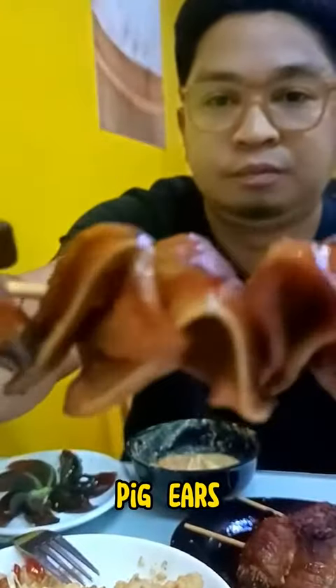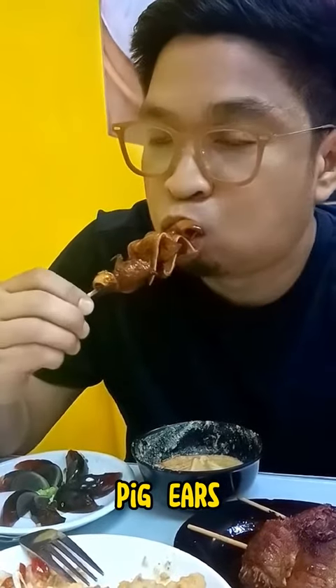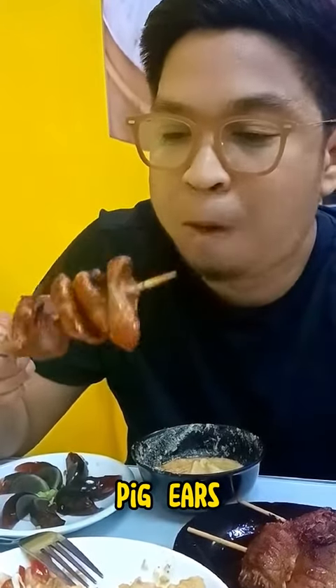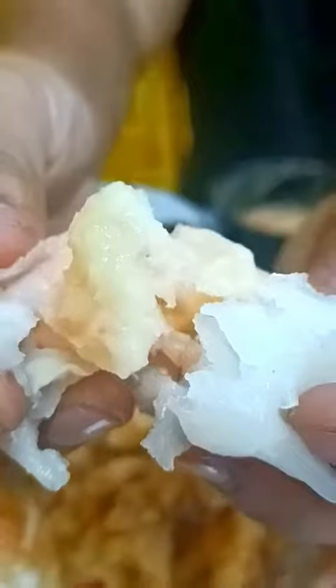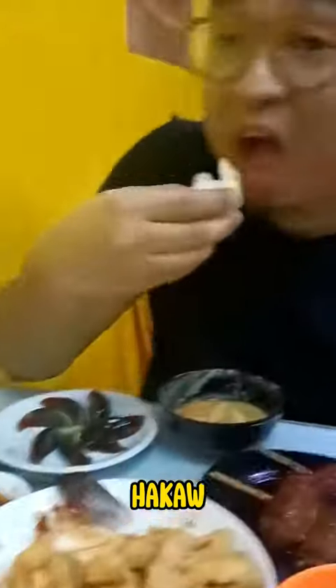The smoky flavors and crispy texture of these savory delights will keep you coming back for more. Translucent wrappers and succulent fillings make them a must-try dish.